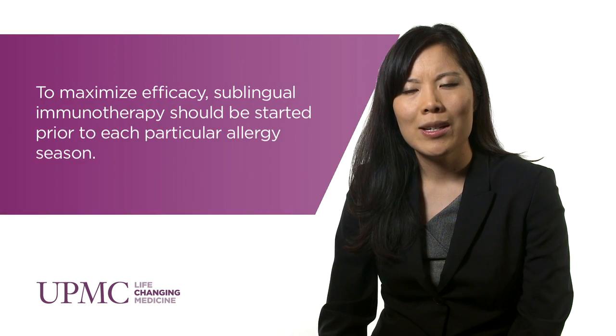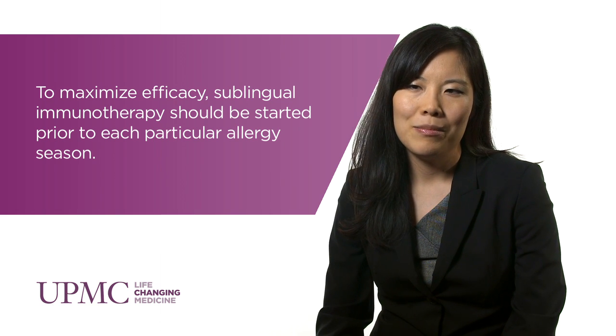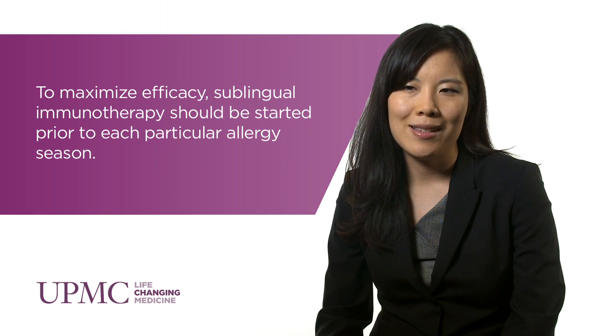Currently there is a new form of treatment called sublingual immunotherapy — basically either aqueous drops or tablets that are placed underneath the tongue, allowing the patient to become desensitized at home to the allergens to which they're sensitive. Potential side effects are pretty mild, including itching underneath the tongue and mild discomfort, but overall no serious side effects or fatalities have been reported, so compared to subcutaneous immunotherapy it seems to be a relatively safer form of immune desensitization.